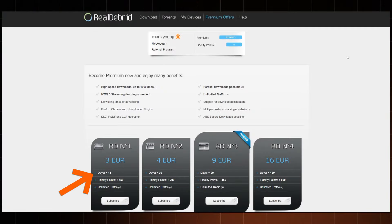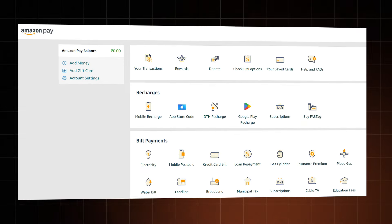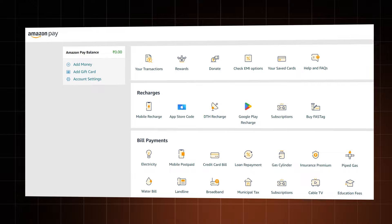Considering there is a plan as short as 15 days, it's not a huge commitment either way. While I like the plan's length flexibility, many users have trouble getting their RealDebrid payment accepted. I didn't run into trouble using my credit card, but if you do, Amazon Pay seems like your best bet — it allows you to make payments using an Amazon account, streamlining the process and offering an extra layer of security.